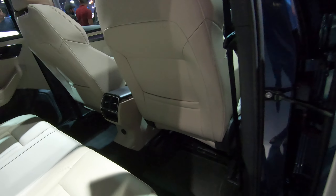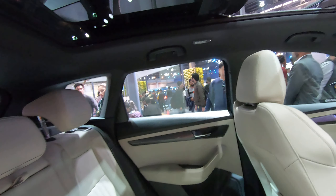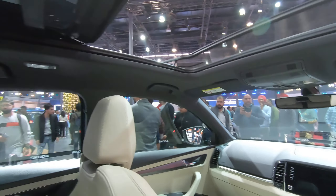Hey guys, welcome back to the channel. We are at the Skoda pavilion here at the Auto Expo, and today in front of us is the Skoda Karoq. This is a car that has just recently been launched in the Indian market. It's a beautiful looking car and it's going to give some good competition to cars like the Kia Seltos and the Hyundai Creta. You can see it's pure Skoda from the interior as well.